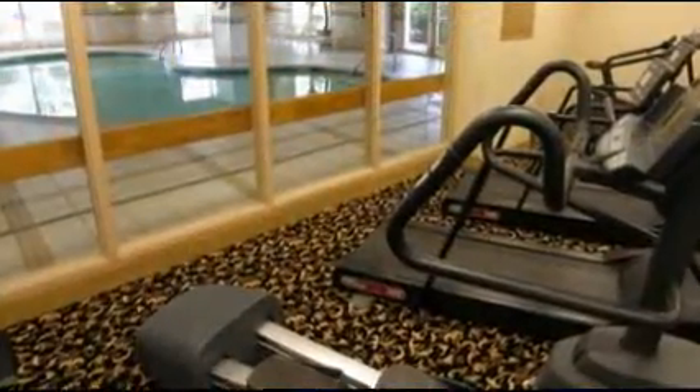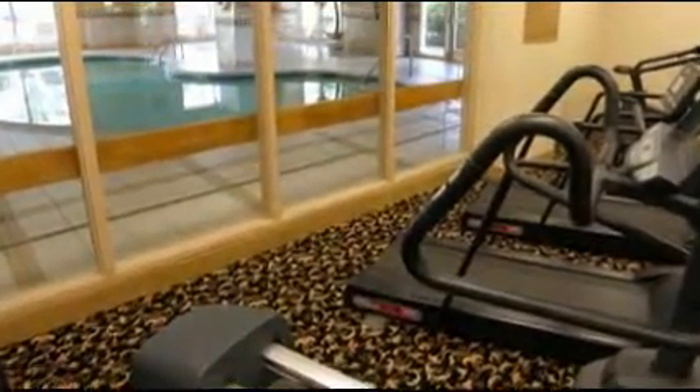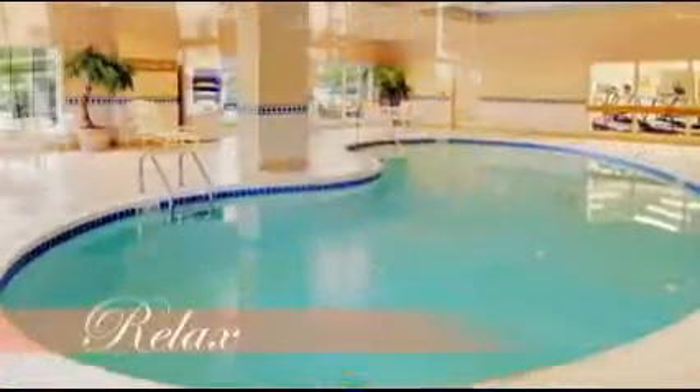Stay fit in our well-equipped fitness center, overlooking our indoor pool and whirlpool.